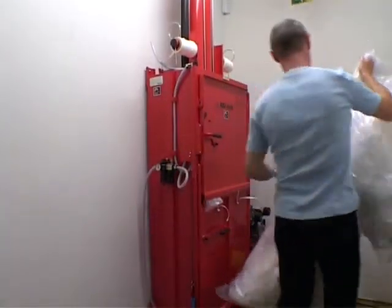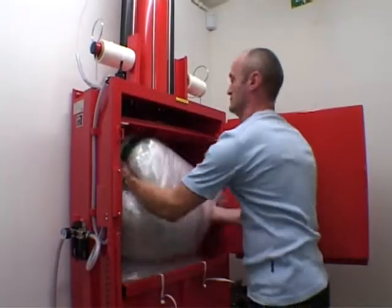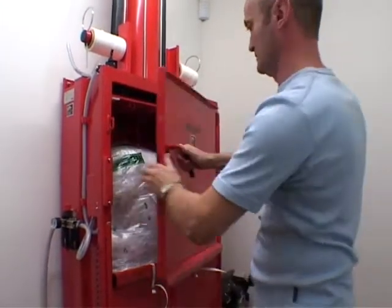A lot of cardboard and plastic is generated, and space is at a premium. So they bought a Miltec model 205 TS, plus an MT2 compressor.